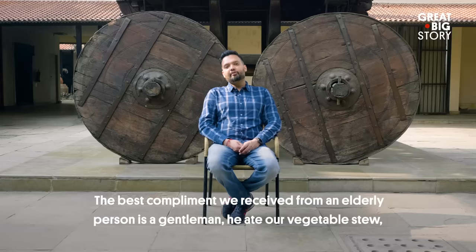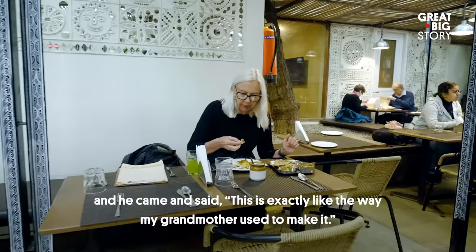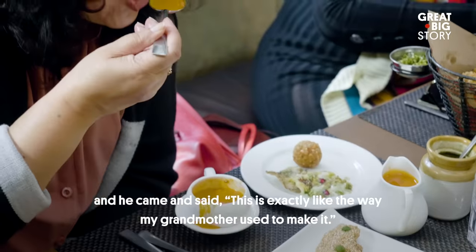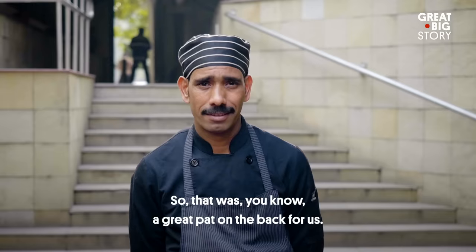The best compliment we received was from an elderly gentleman who ate our vegetable stew and came and said that this is exactly like the way my grandmother used to make it. So that was a great pat on the back for us.